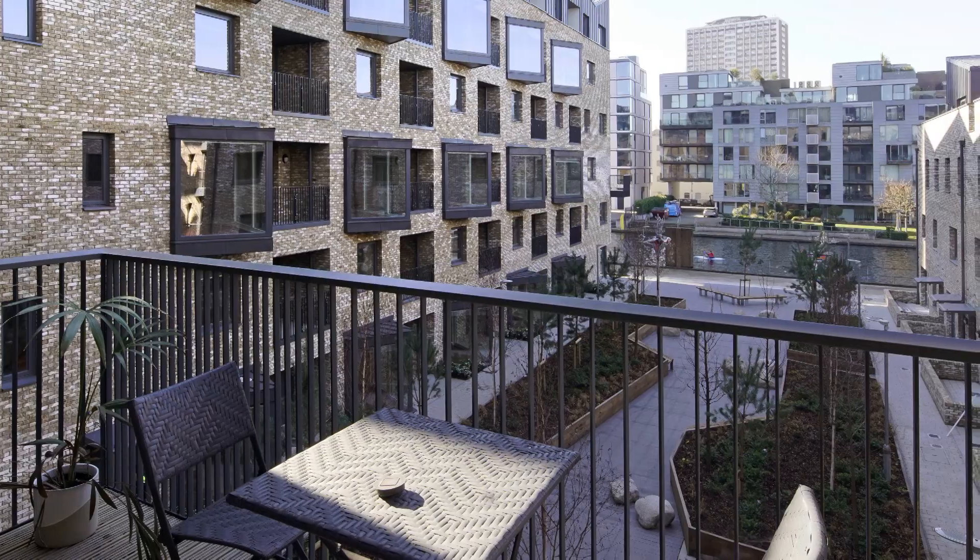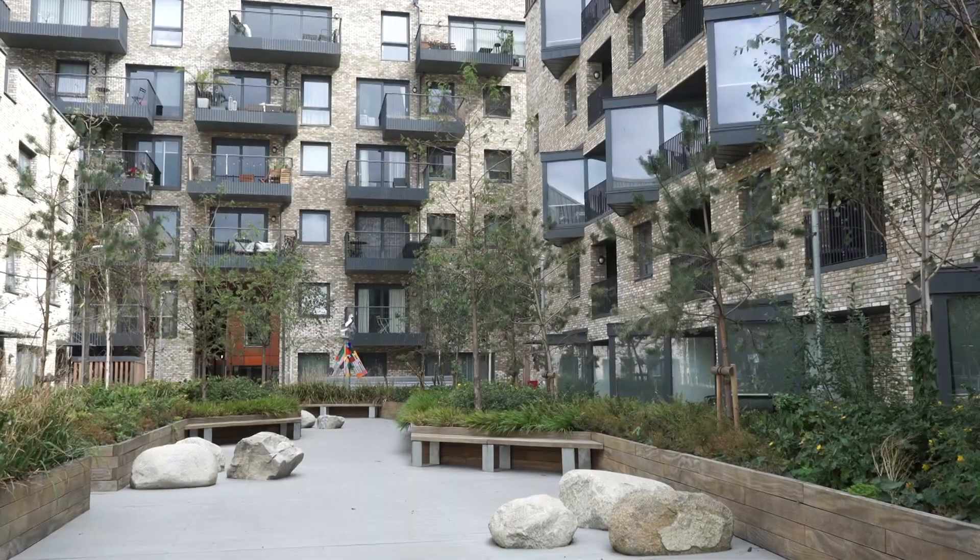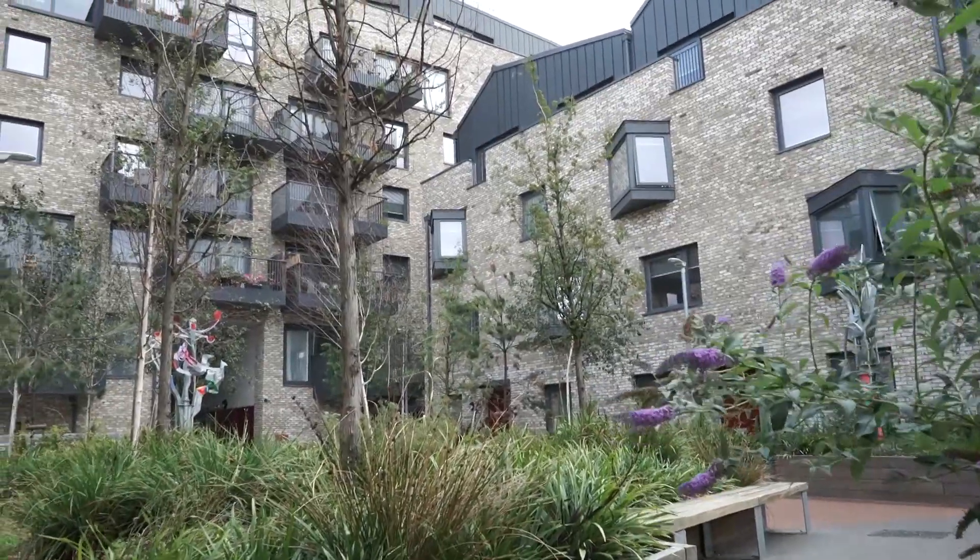Getting that right balance between private space, semi-private space and public space — it's achieving a lot in a very compact way. This is something we're very interested in: just using space really carefully.